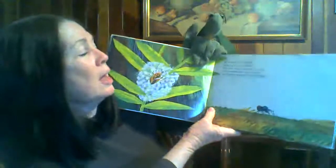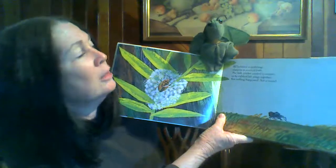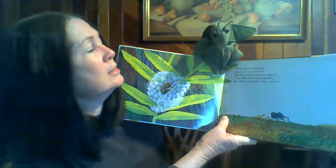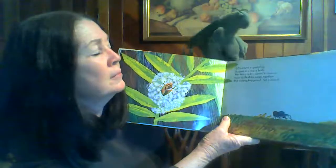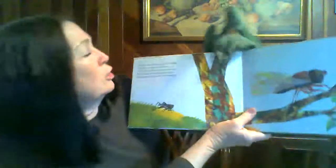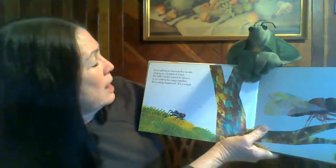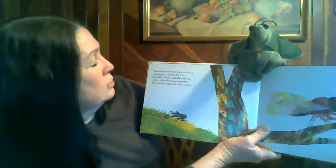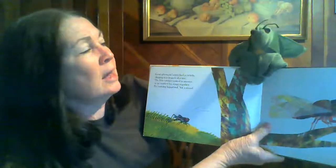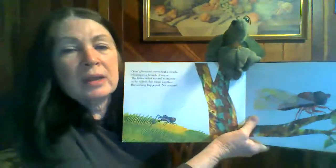Hi, bubbled a spittlebug, slurping in a sea of froth. The little cricket wanted to answer, so he rubbed his wings together. Good afternoon, screeched a cicada, clinging to a branch of a tree. The little cricket wanted to answer, so he rubbed his wings together. But nothing happened, not a sound.